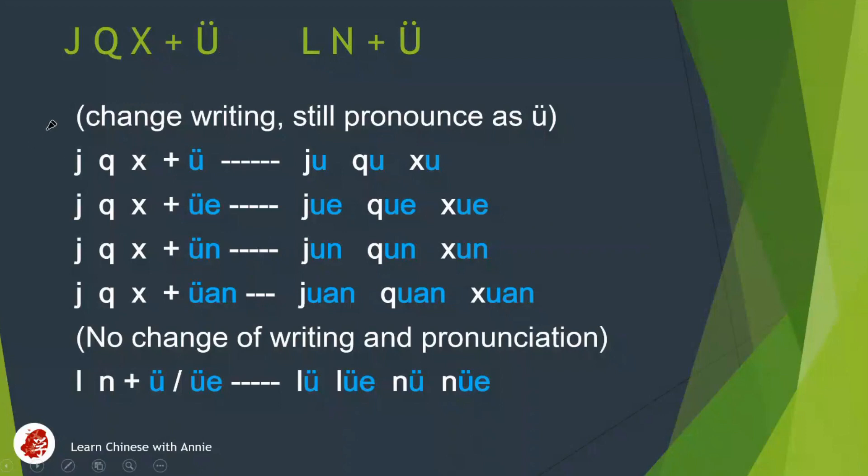The first situation: ji, qi, xi goes with yu. We need to get rid of those two dots on top of yu, and it is written as this. But we still pronounce it as yu. So: ji-yu, ji; qi-yu, qi; xi-yu, xi.